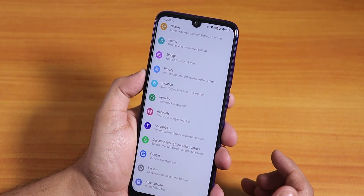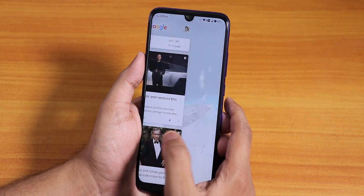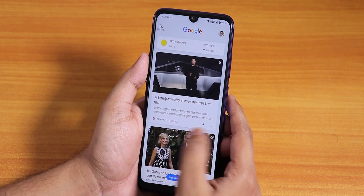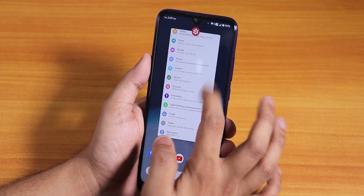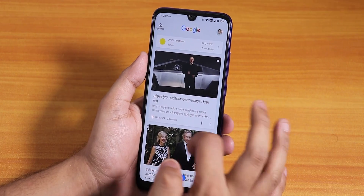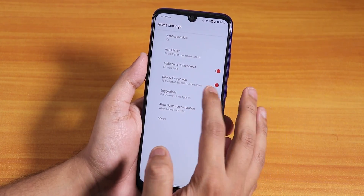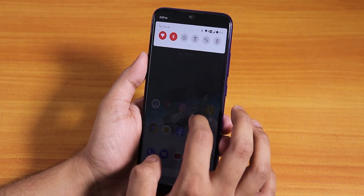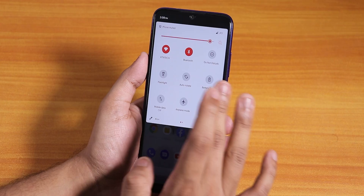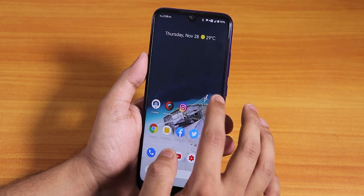I've been using this ROM for almost a week now — I was quite sick so that's why I didn't make videos sooner. Here are my impressions of this update. The stock launcher is still the same pixel launcher; we have the Google Now cards to the left, very minimal settings. You can swipe down anywhere on the home screen to get to the quick settings panel, but there is no double tap to sleep on the home screen.